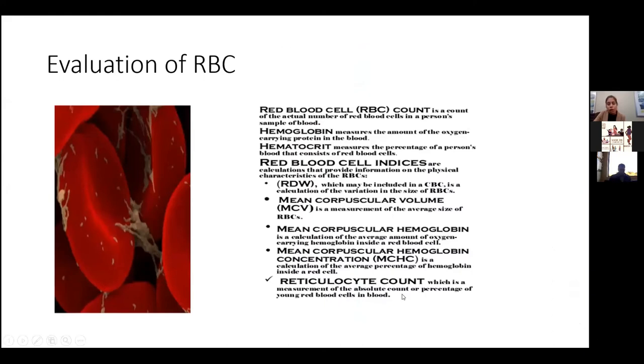For evaluation of a red blood cell count, these are the parameters we look at. Hemoglobin is basically a measure of the amount of oxygen-carrying protein in the blood. Hematocrit is a percentage of the similar hemoglobin in the blood. The red blood cell indices that we look at are the RDW, MCV, and the other big one I would say is the reticulocyte count.